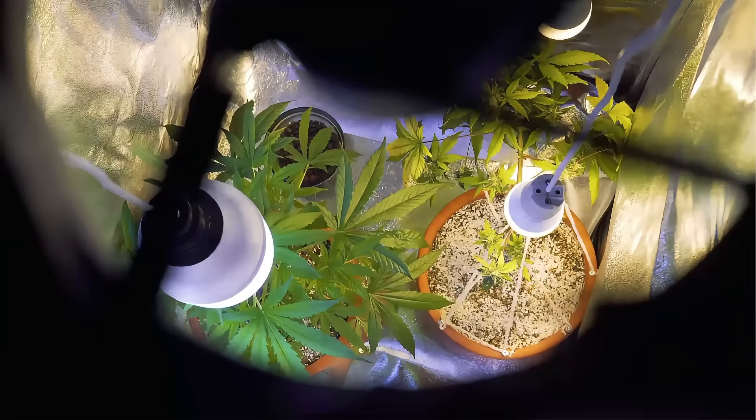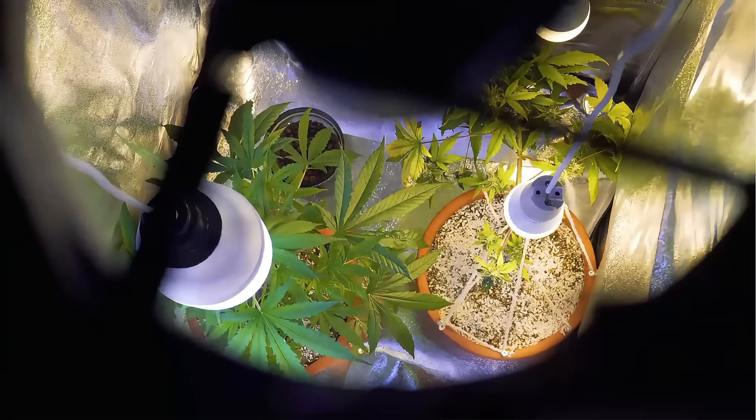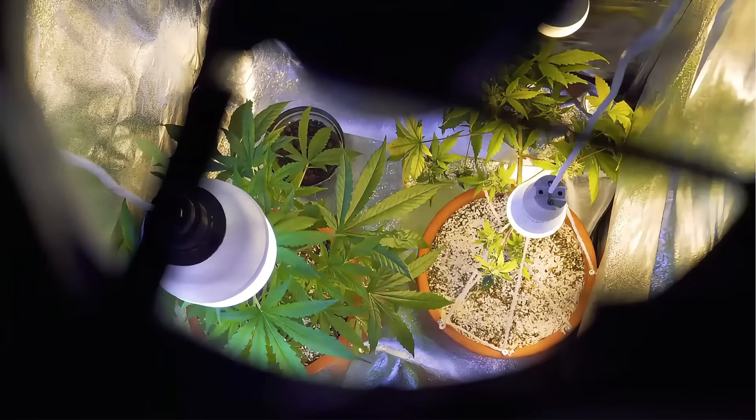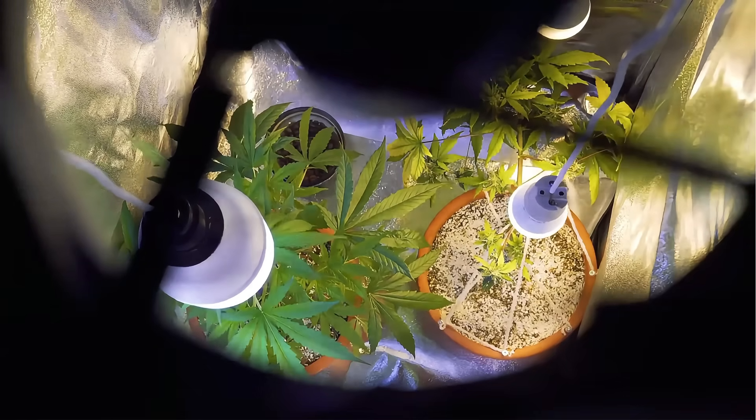In small grow spaces where every detail counts, odor control is about more than just comfort. It's part of keeping your grow clean, contained, and smelling fresh.